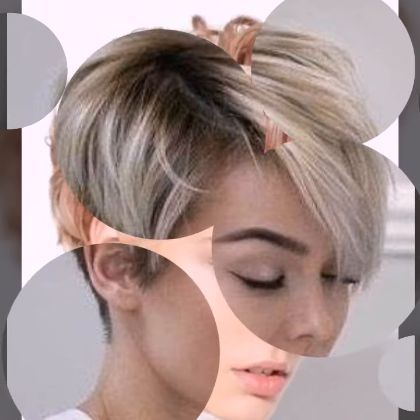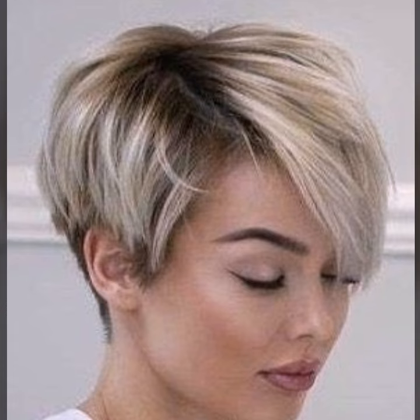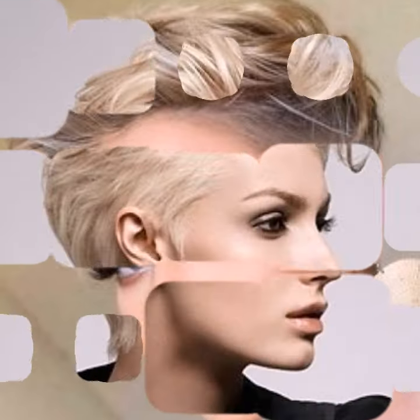Welcome back to Hair Fashion Trends, your one-stop show for all things short hair. Today we are diving deep into the world of the ever iconic pixie cut. This sassy and versatile style has been a favorite for decades, and it's not going anywhere anytime soon. So whether you are a pixie pro or a curious newcomer, this video is for you.